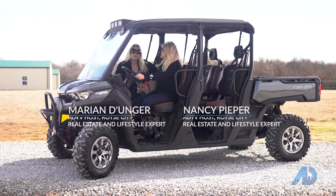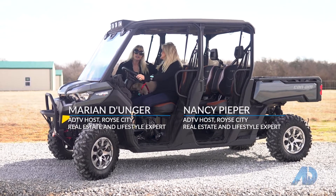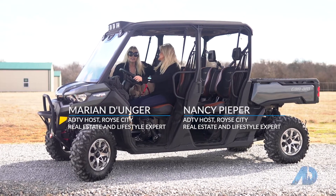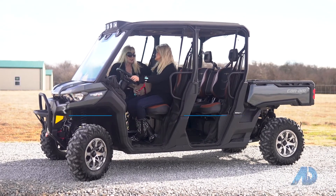Today we're having an adventure in the wonderful countryside of Royce City, Texas. I'm Nancy Piper and I'm Marian D'Anger.